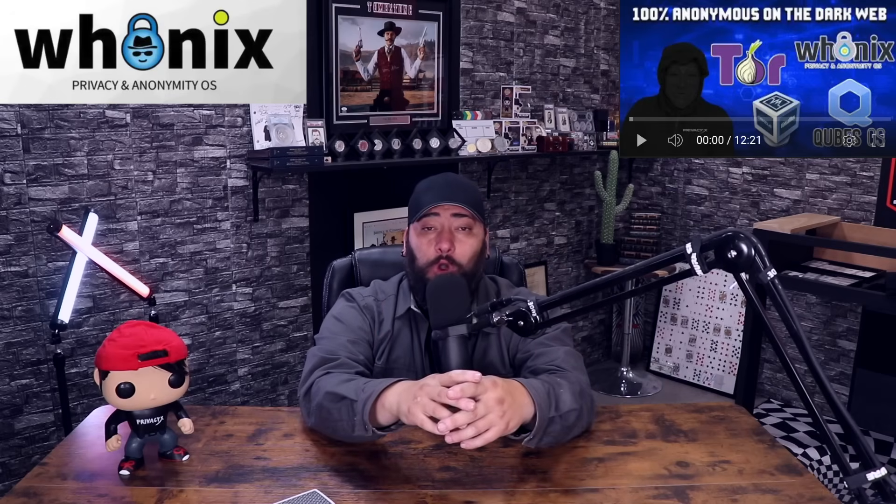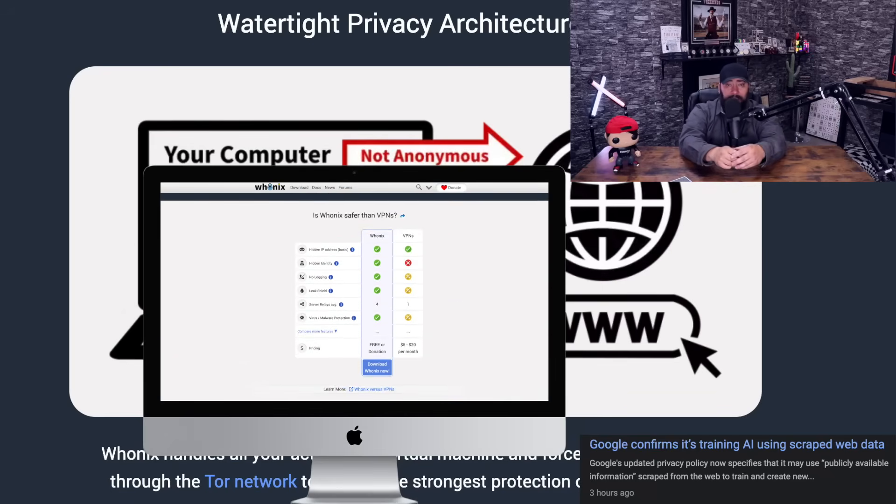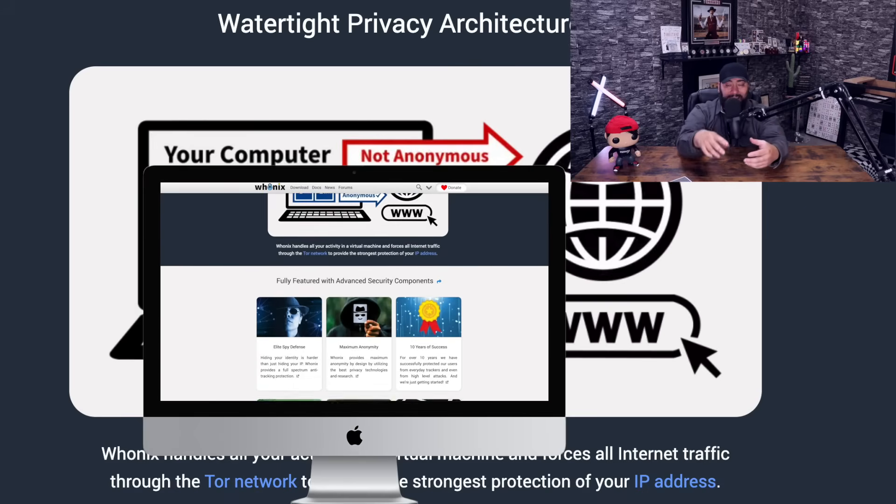Number one is Hoonix. I've talked about Hoonix a lot, I've done tutorials on Hoonix. It's very important that you separate yourself from your machine, your ISP, and frankly with all of the different companies and government organizations scraping and scanning your data 24-7, 365 — whether it's your emails, social media, instant messages, texts, every little thing you do, every search you make — Hoonix is gonna help you with that.